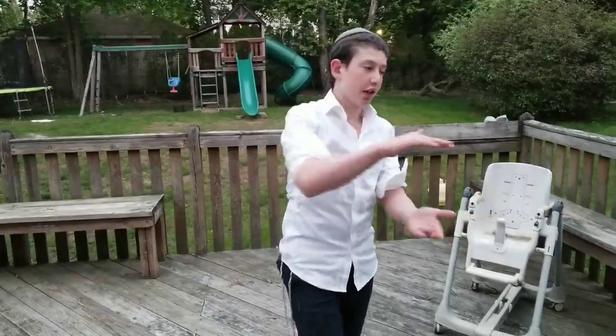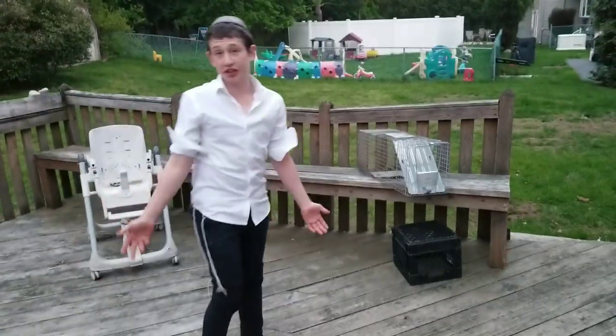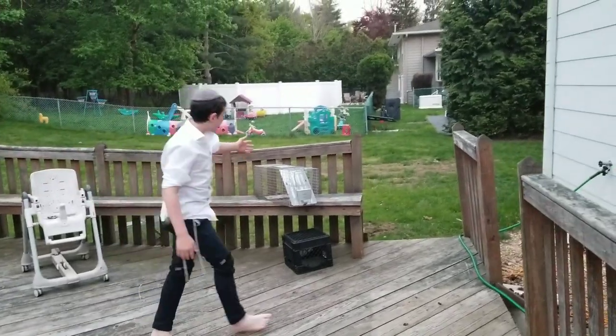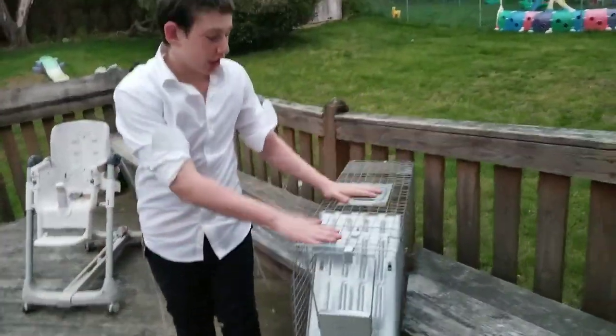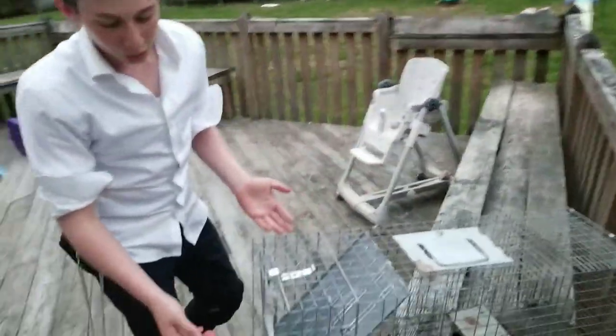Basically, the last few nights we're seeing a lot of raccoons crawling all around this area and staying under this deck. They're kind of scary — they're big raccoons. So we got this trap, and we're gonna try to catch them. We got another trap over there too. We're gonna try to catch them and bring them somewhere far so they don't come back here again.